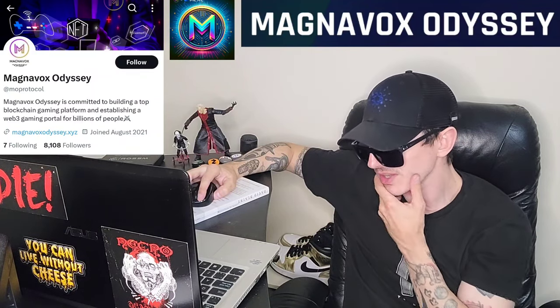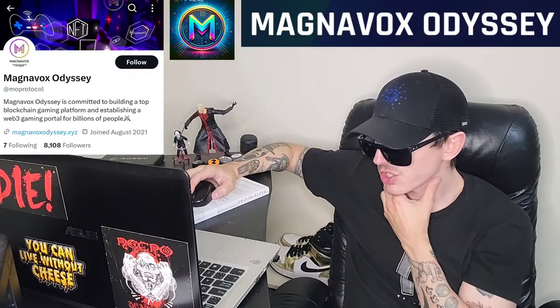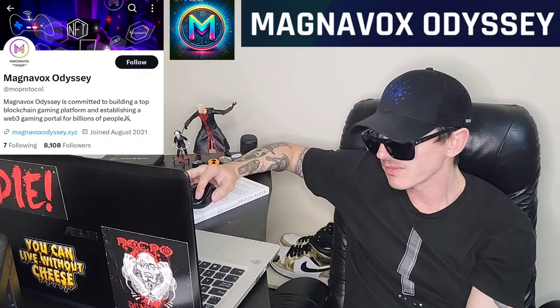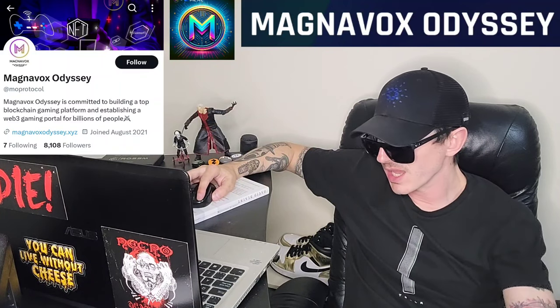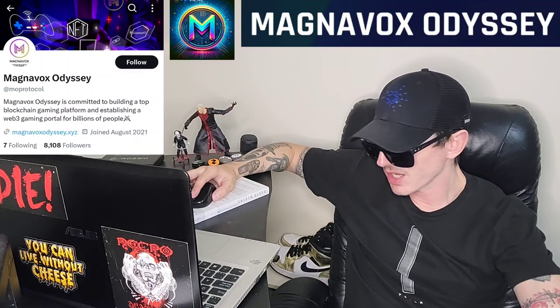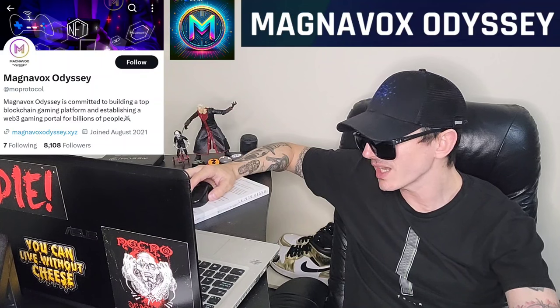If you go over to their Twitter, you'll see they have a link to MagnavoxOdyssey.xyz, and their brand new MEXC Global listing announcement is in their pinned tweet and most recent tweet as well. On their website, they have the contract address, a list of Web3 program partners like Defense War and EOS Gold, and at the top of the page they have Tokenomics, Roadmap, and a wallet connect option.